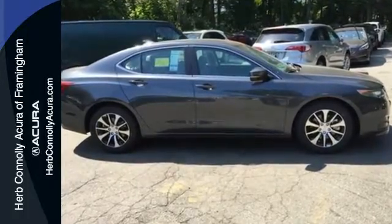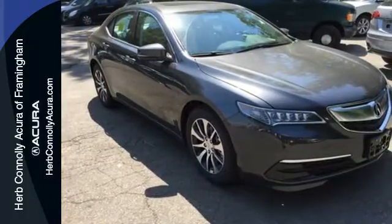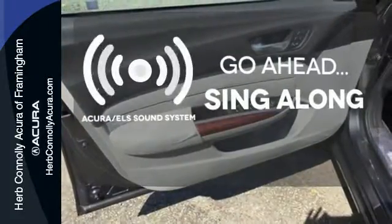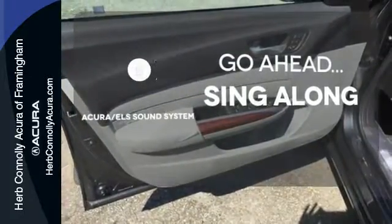A moonroof and the touchscreen on-demand multi-use display have the opportunity to shine. The soundtrack to your life comes through crystal clear with the premium Acura ELS sound system.